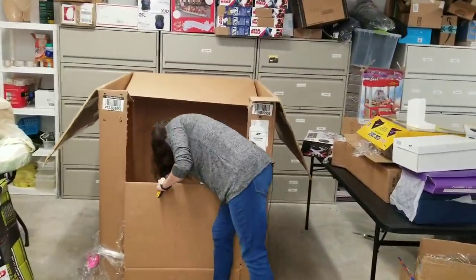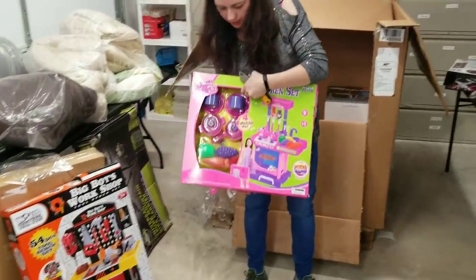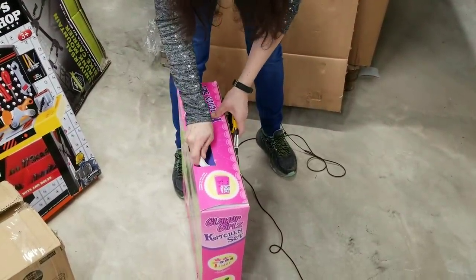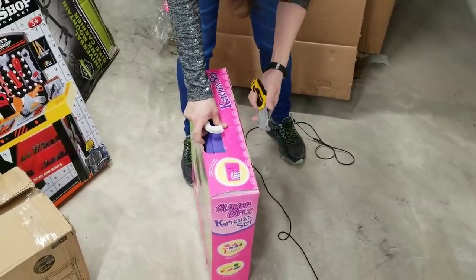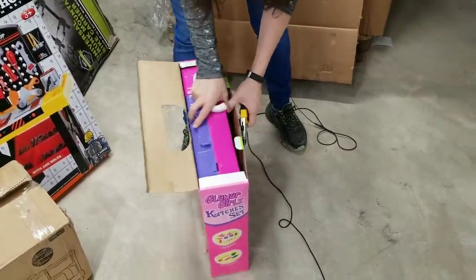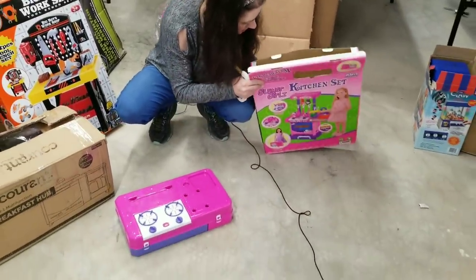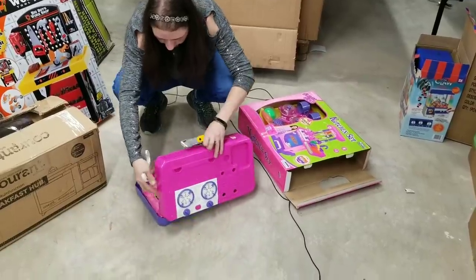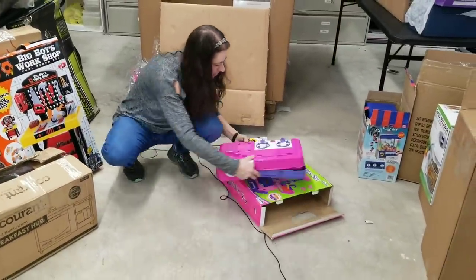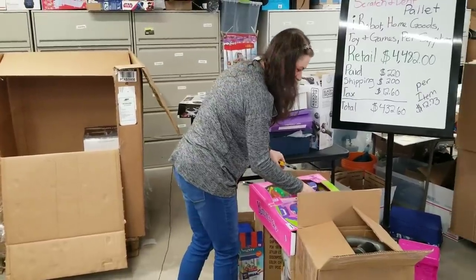I'll plug it in and check it out before I sell anything. Here is a kitchen set — looks like it comes with all the food. Let's see what kind of condition — the handle broke off, but it looks like it just snaps right back on. Here's the rest of it to make it all stand up. It's like a little portable toy stove. I don't know that that's worth $12 — no, it's definitely not worth $12.